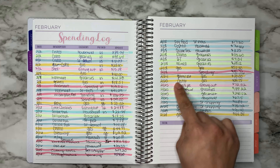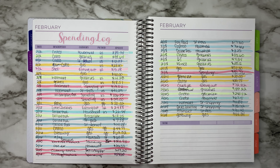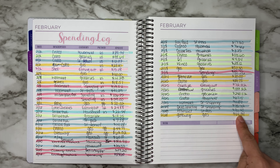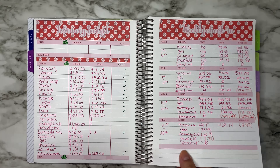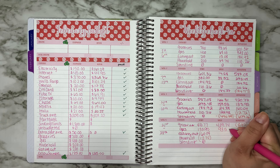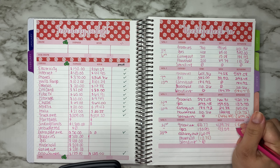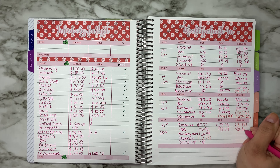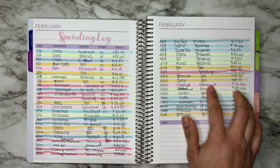For gas we spent $20, then $29.25, and then $44.34, and that was $93.59. That left us with $40.36. Not bad on gas.